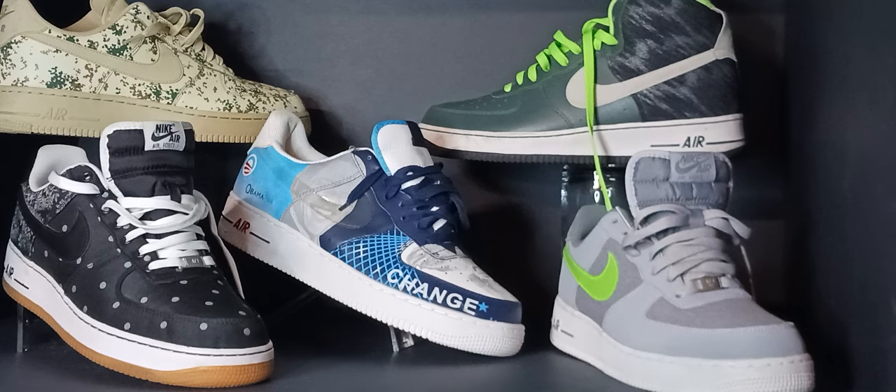The Air Force Ones continue to be one of Nike's bestsellers for over 20 years. The exact number is unknown, but it's rumored that there are over 100,000 versions of the Air Force One between Nike's releases and the countless customs. Here are a few pairs in my stash.